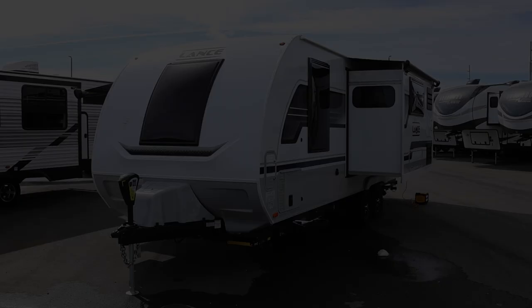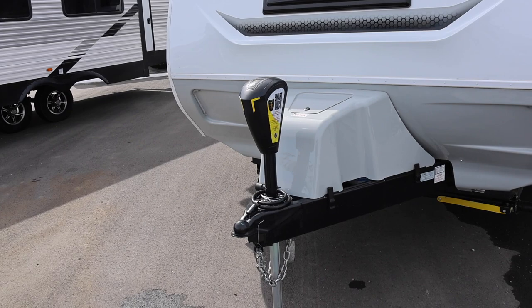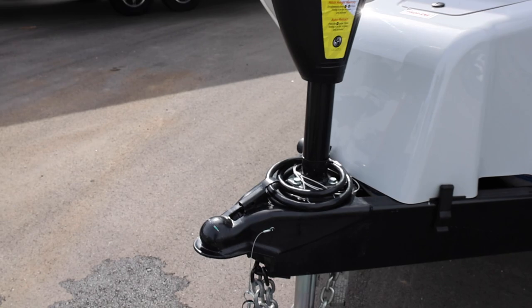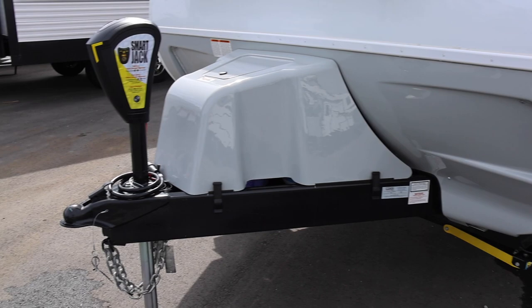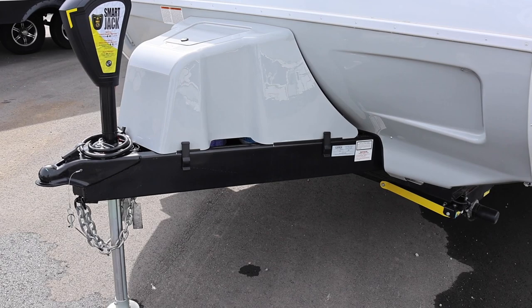I truly believe the Lance cannot be beat. Out front there's a power jack and a long tongue, which really helps with backing up the trailer. There are three five-gallon propane tanks — Jessica called it the 'Tri-Five' — all under a fiberglass cover, with accent lights on each side.